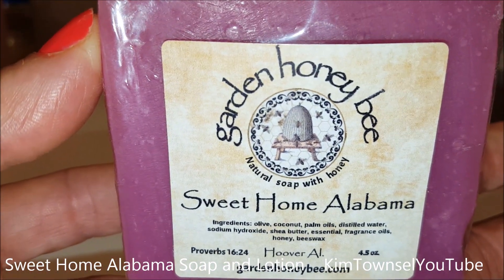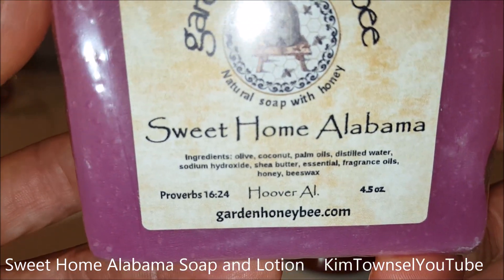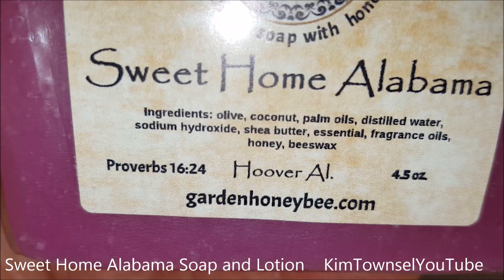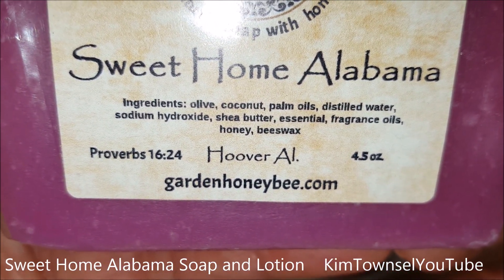Here's the packaging details for the Garden Honey Bee Company — Natural Soap with Honey, Sweet Home Alabama scent. Here's the ingredient list. It's made in Hoover, Alabama, and there's the website.